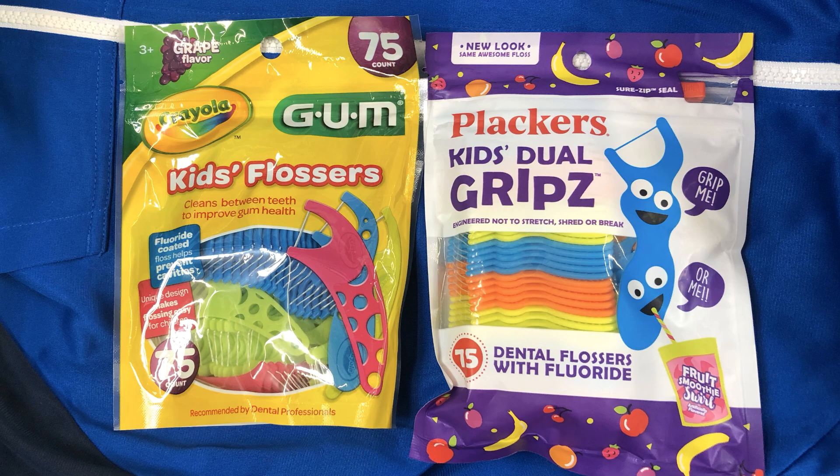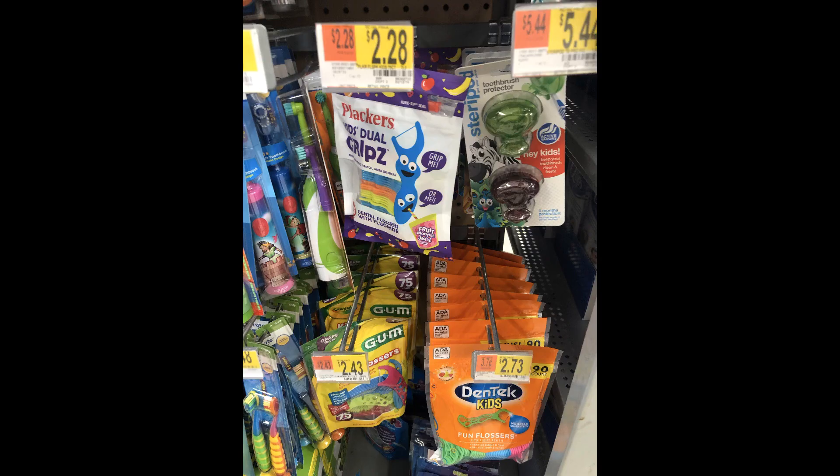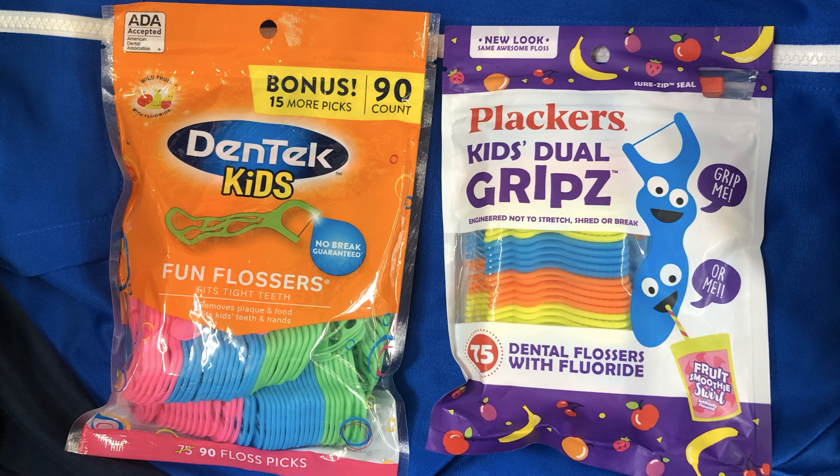The next basic is dental floss. If your kids hate flossing like mine do, there are Plackers or DenTek fun flossers ranging from about $2.28 up to almost three dollars. I usually go with grape-flavored ones because the kids like them more, and I prefer packs with a zip top so the flossers don't fall out onto the floor.